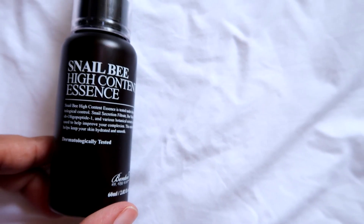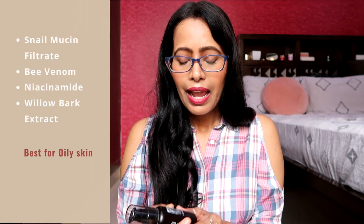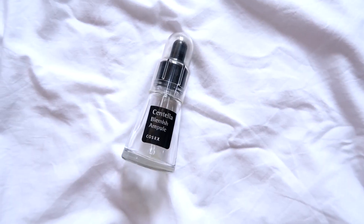The next serum is the Benton Snail Bee High Content Essence — don't let the word 'essence' fool you, because this is technically a serum. It has a viscous gel-like texture but sinks in completely without leaving any residue. It contains snail mucin filtrate to repair and calm the skin, bee venom to repair the skin, niacinamide, and willow bark extract. It is 100% essential oil free and fragrance free, making it perfect for oily skin.